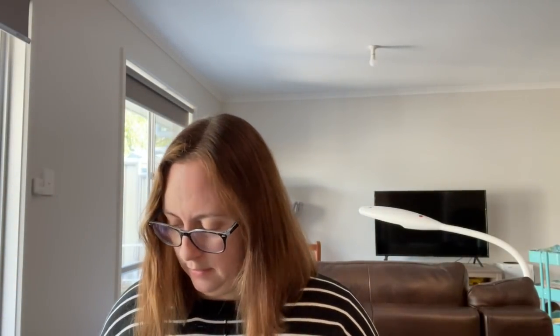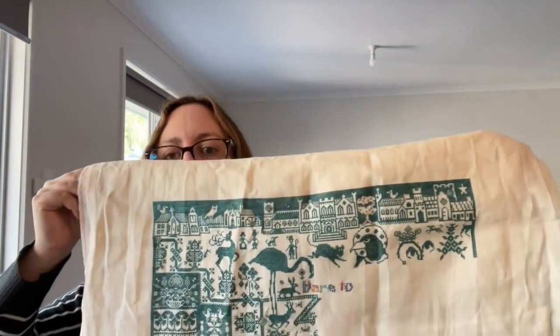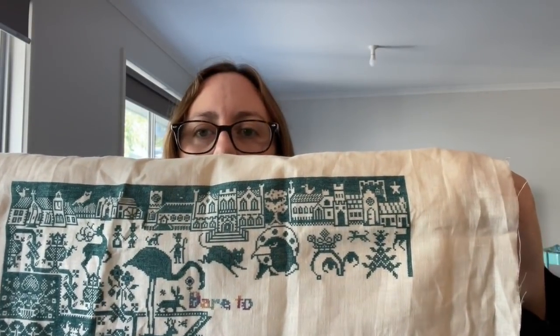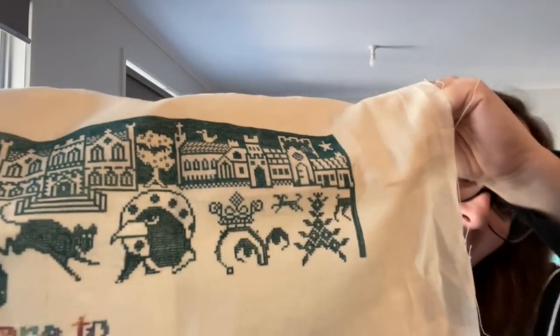It's on either 32 or 36-count platinum linen — I'd need to check — and I'm using silks, PR 011. The project bag is a bit of a mess in here. You can see the wrap in the middle — everything to the right of there is what I got done in March.